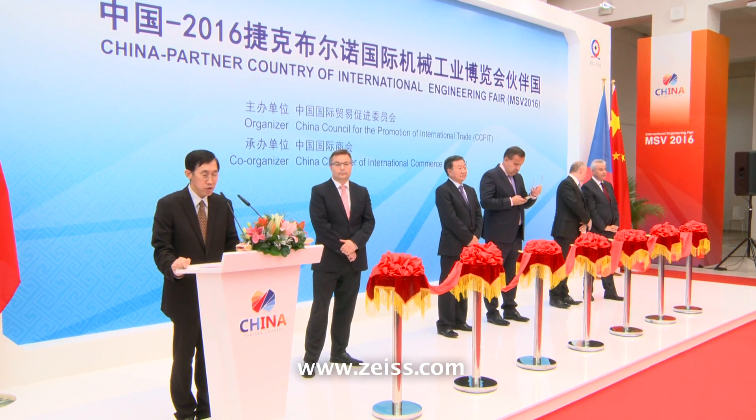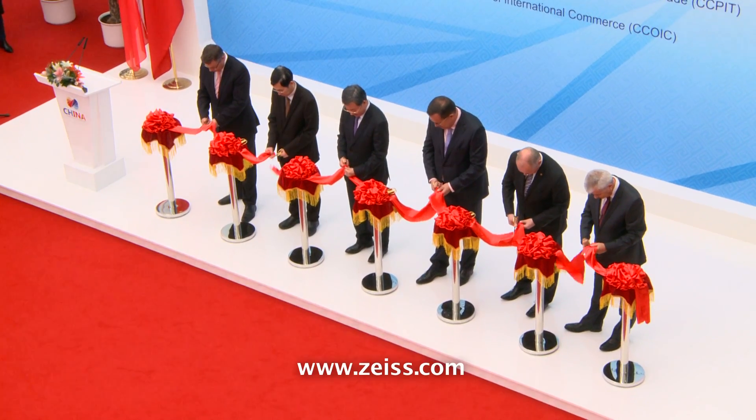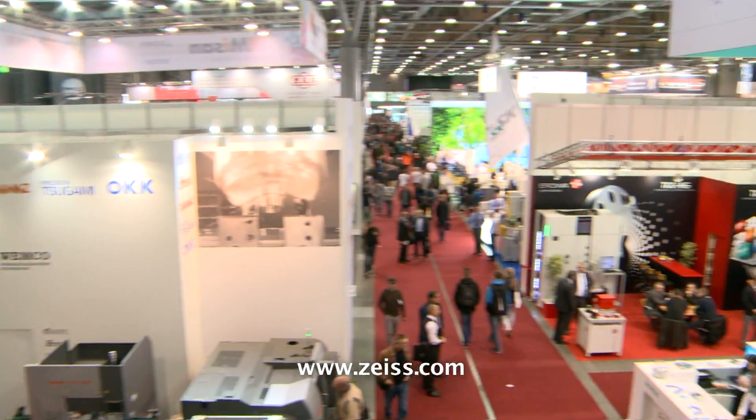This year China was the trade fair's partner country, with Chinese companies exhibiting mainly in Pavilion A1. This year's engineering trade fair was attended not only by hundreds of internationally known companies from 35 countries, but also thousands of professionals, important guests and top politicians.